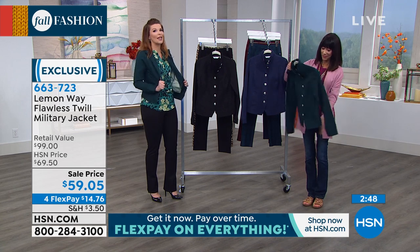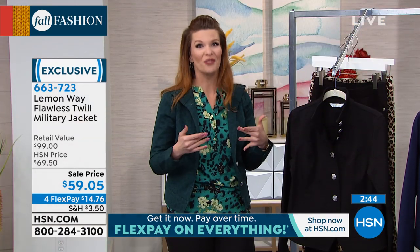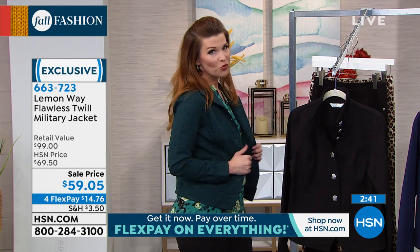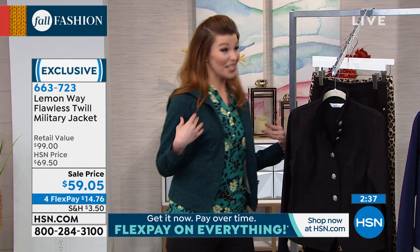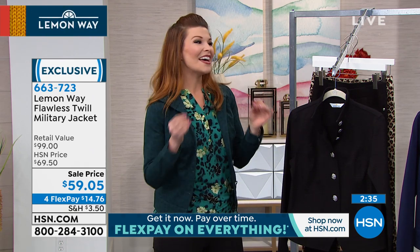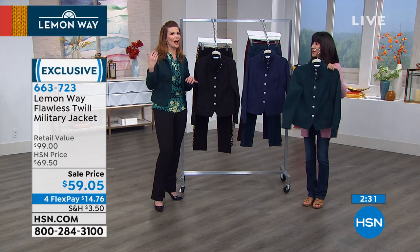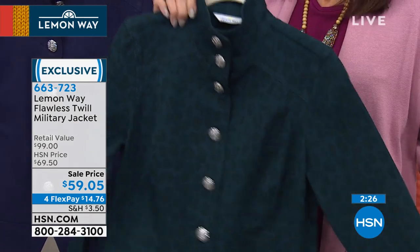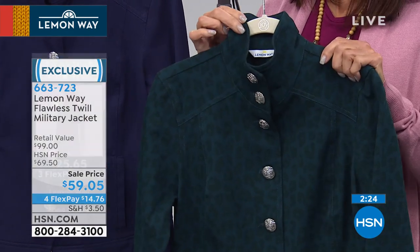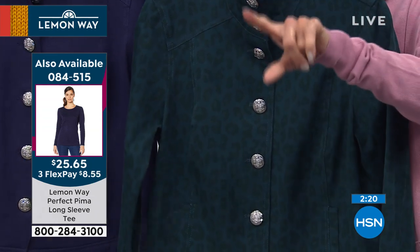When you want a jacket that isn't your denim and isn't your leather, this is the way to go. Flawless twill has amazing stretch and recovery — it bounces back and does not lose its shape. It also takes on color beautifully. I love this dark teal animal print because I'm always in jeans, and if you want a different jacket to wear with denim bottoms, go with this military twill.